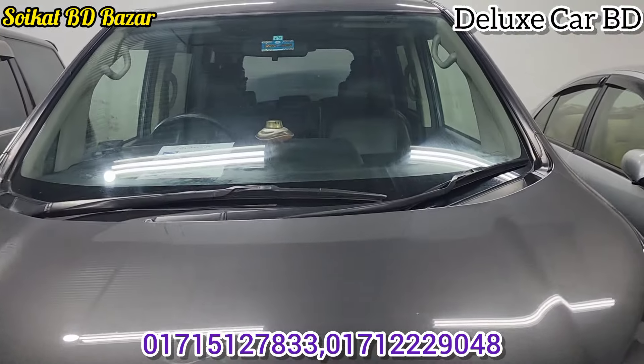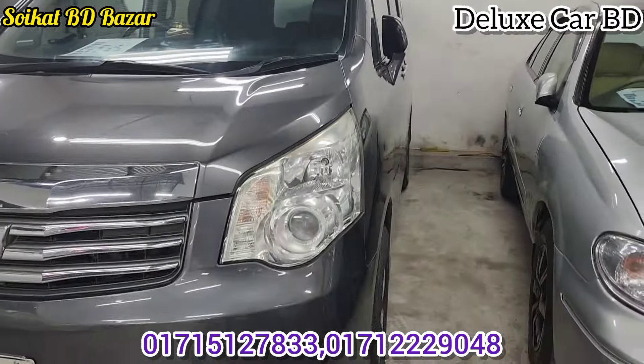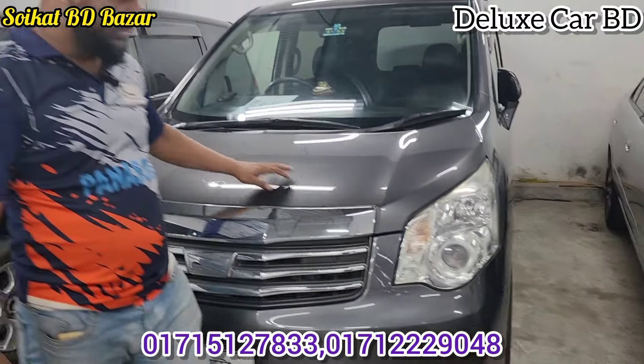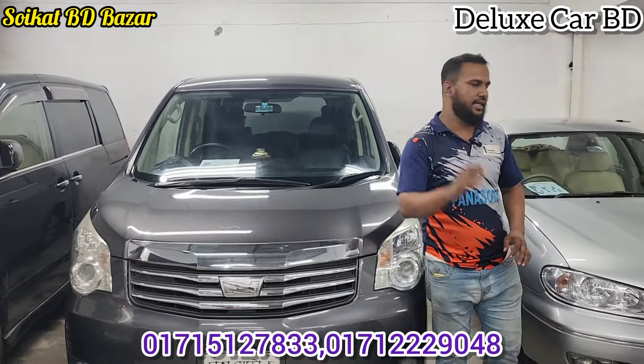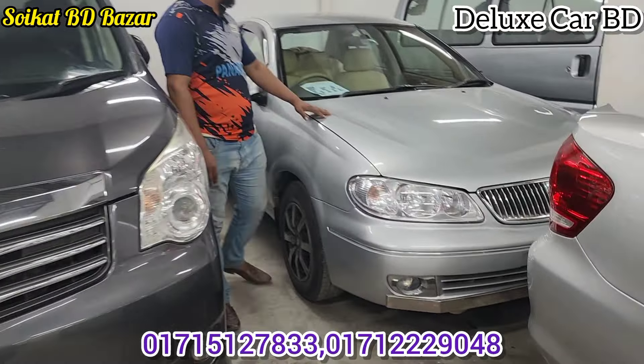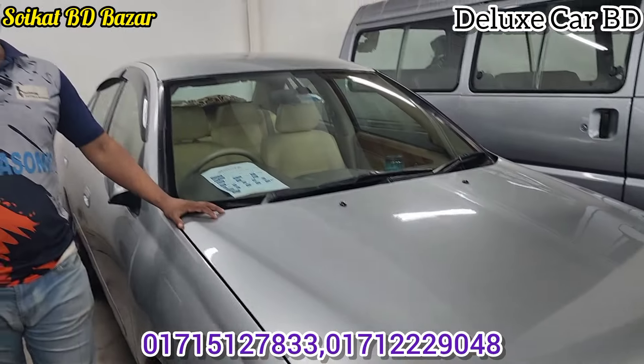Solar registration. CNG conversion, gray color. Headlight.